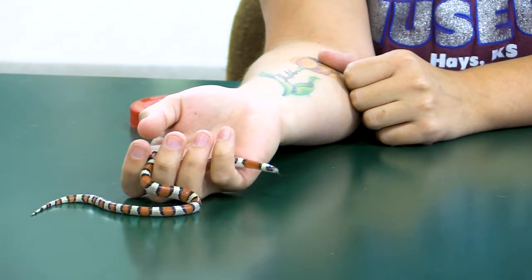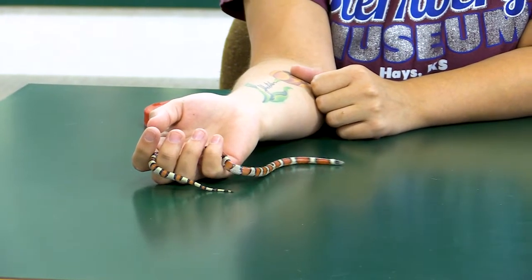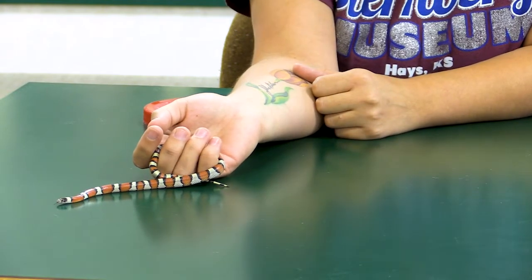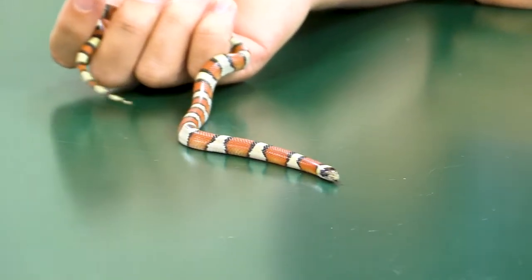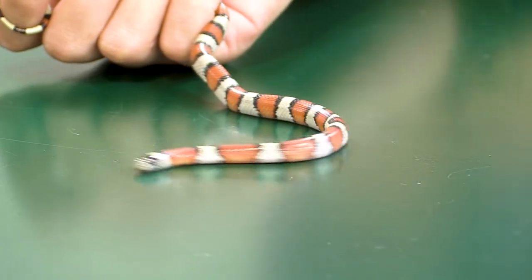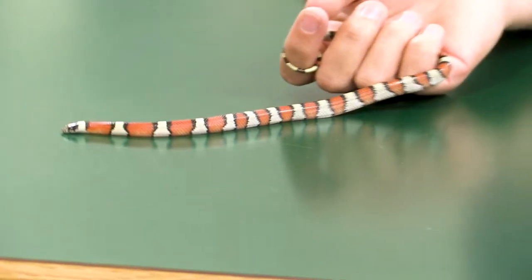Milksnakes and a snake called the scarlet kingsnake look kind of similar, and they are very well known for looking like the venomous coral snakes. That's typically where people come to me and ask about kingsnakes — because they know about milksnakes. A lot of people also know that kingsnakes eat other snakes, and that's why they're super beneficial. We have three species you can find in this area of Kansas: the milksnake, the speckled kingsnake, and the prairie kingsnake. We have all three here at the museum, plus a California kingsnake we got from a volunteer who got it from a pet store.